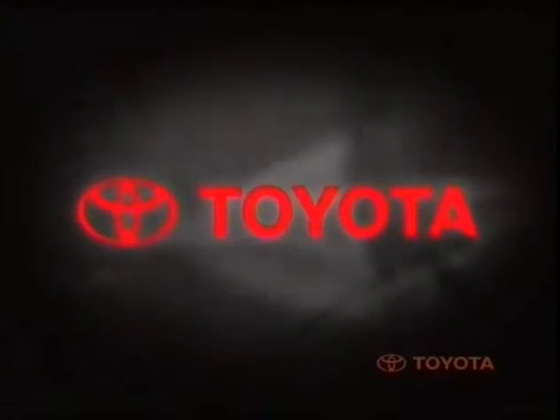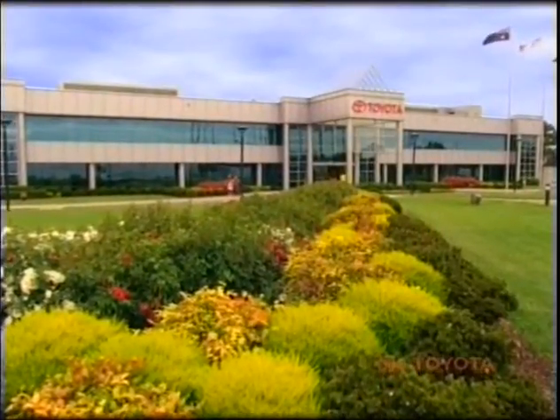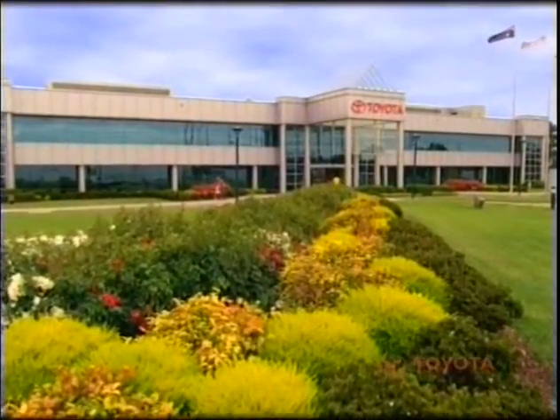Toyota is a dominant force in the Australian car market, with a market share consistently around 20%. Since 1994, Toyota has invested more than $1.6 billion in Australian facilities.